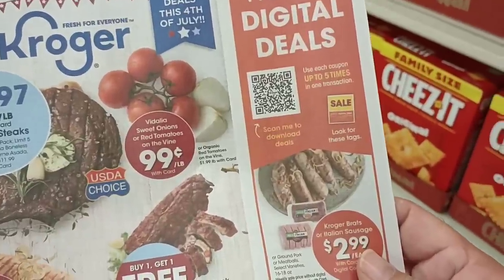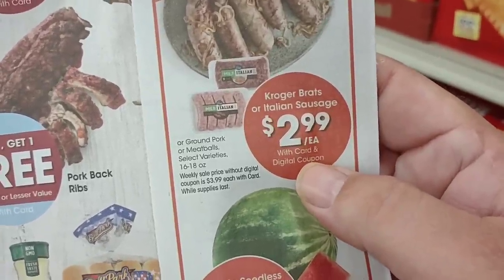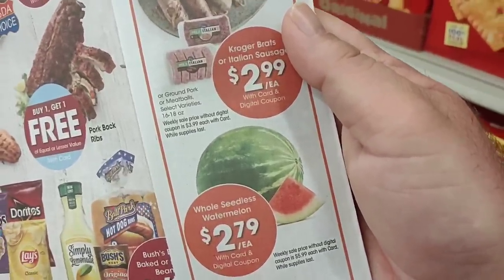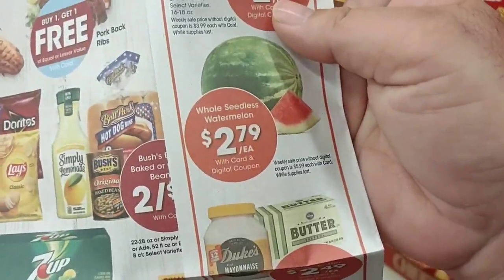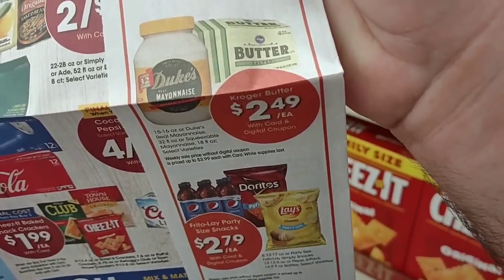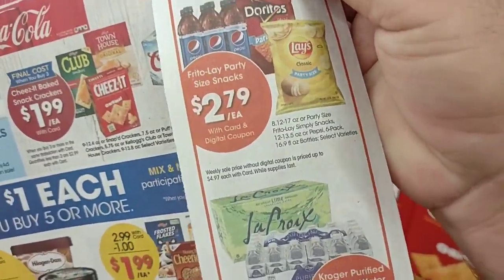I wanted to quickly point out that the Kroger Italian sausages and brats didn't have a sign out, but they are part of a digital coupon this week — you can get these for $2.99 with the weekly digital deal. That is great. Also, watermelons — the whole seedless watermelon — $2.79 with the digital coupon. Amazing. Butter is $2.49, which is a good deal — about $3.79 regularly for the four-pack. And there are digital deals here on chips and pop. They've got a digital deal on Kroger cheese — shredded, sliced, and brick — $1.49 each.